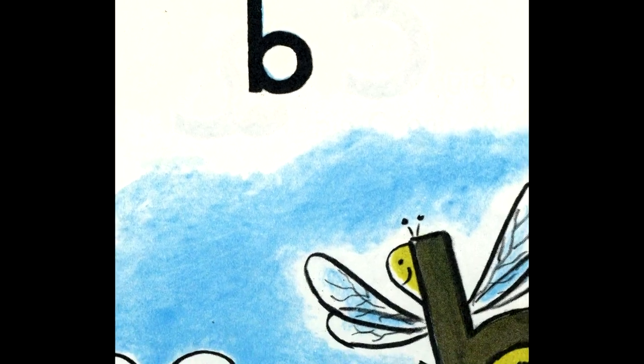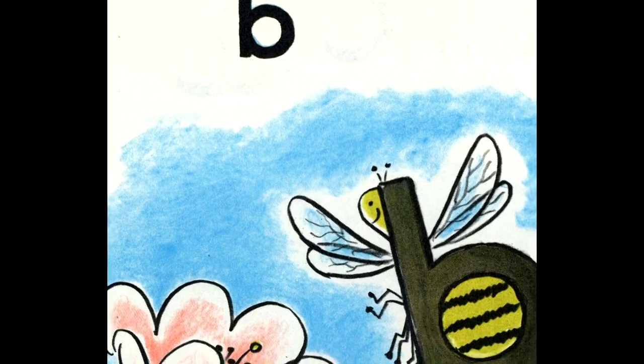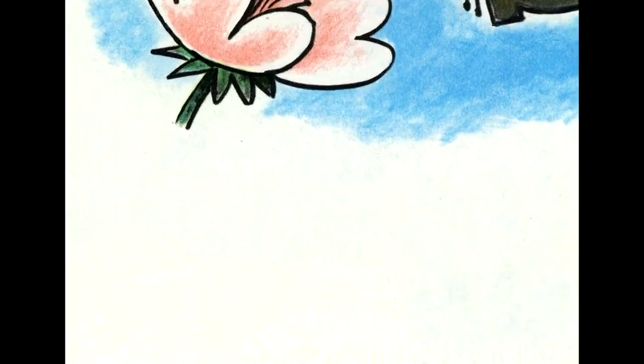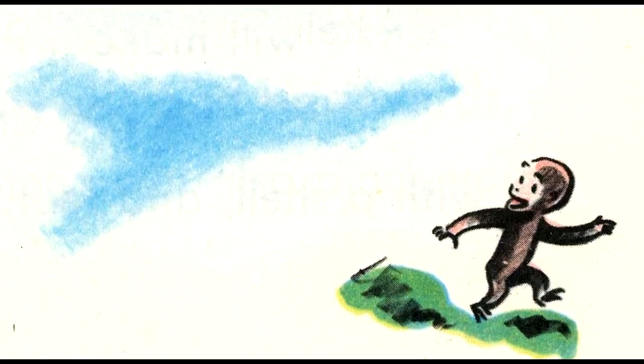This is a small B. It could be a bee. This bee was busy buzzing around on a blossom. The bee's body has black and yellow stripes. George kept away from bees. They might sting and that would be bad.